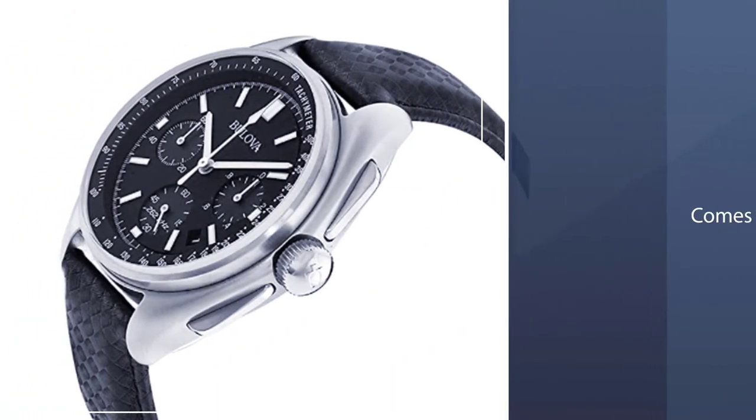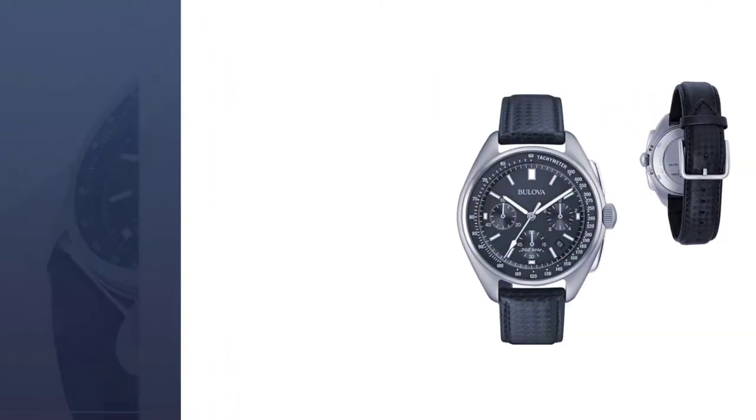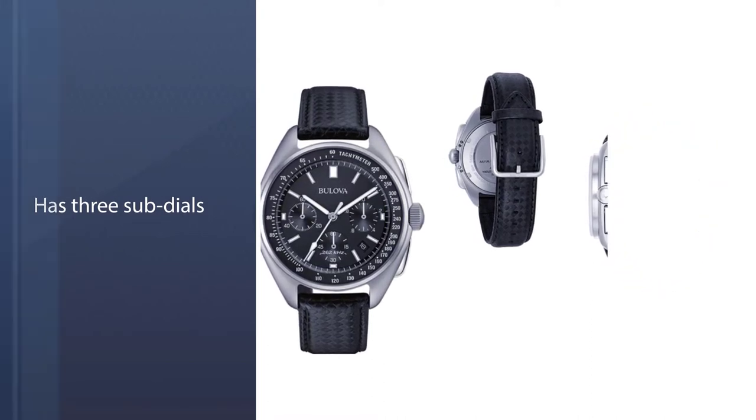This watch comes with two straps: a black leather strap and a classic-style nylon strap emblazoned with the commemorative mission data of Apollo 15. The Lunar Pilot watch also has three sub-dials that can be used as stopwatches and features ultra luminous watch hands.